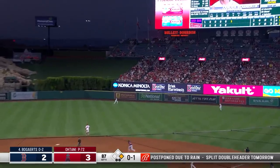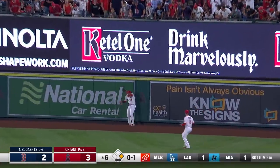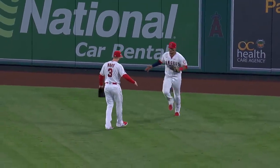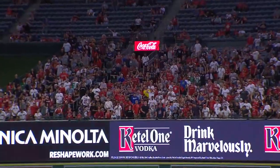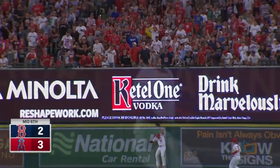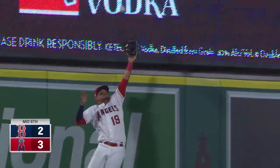Bogaerts sends a ball well hit out to right center field. Lagares leaps and brings it back. He saved a two-run dinger. Leaps up and brings it back — Lagares saving the day at this moment.